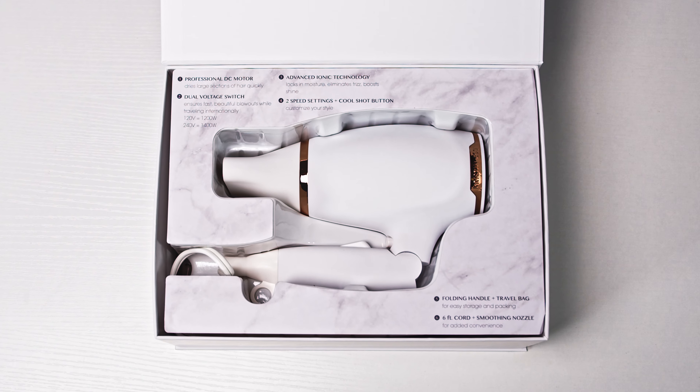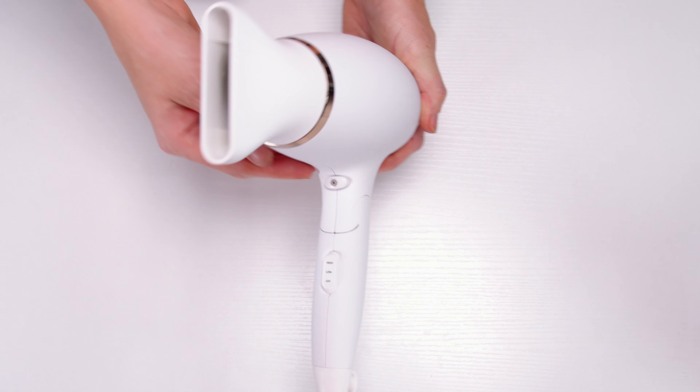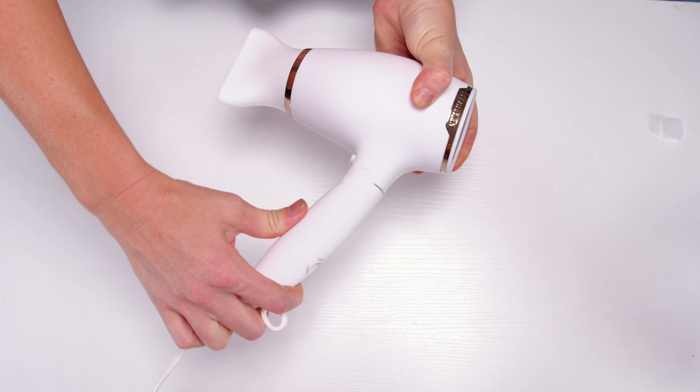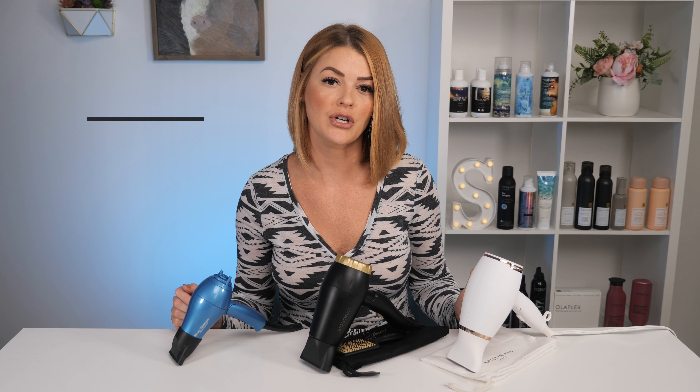Next up, we have the Kristin Ess Space Saving Compact Pro Dryer, which is also 1200 watts. It has a cool shot button as well, which is always a plus, and it has a nine foot cord. This also has ionic technology that's going to help lock in moisture, eliminate frizz, and help with shine. This retails for $50.